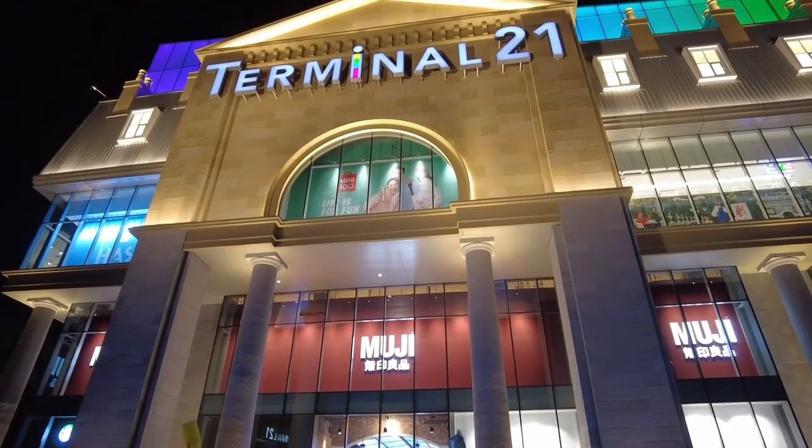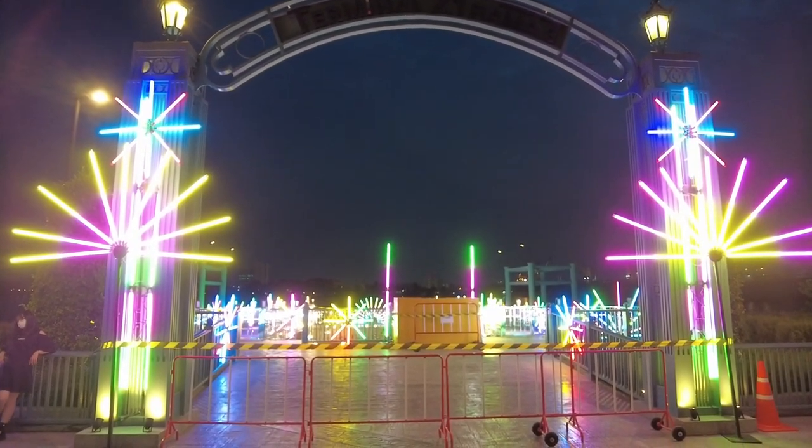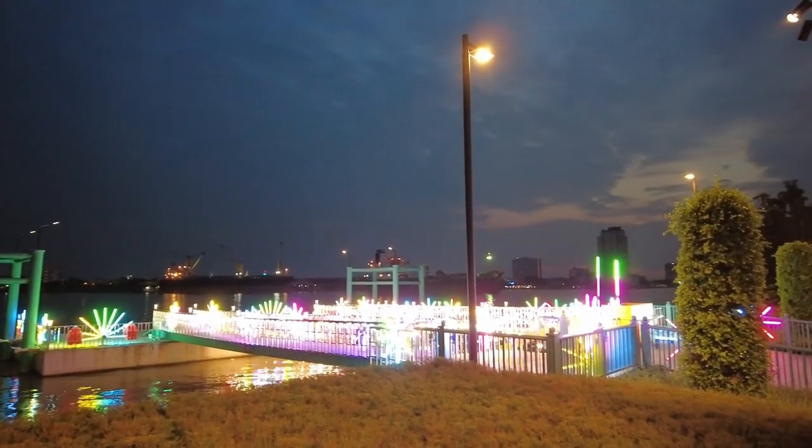There is also a pier that seems to be still under construction. We can expect boats, as a form of transport, to arrive at the Terminal 21 shopping mall in the near future.